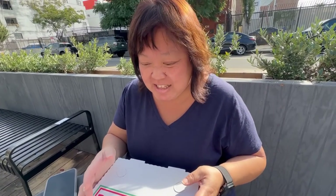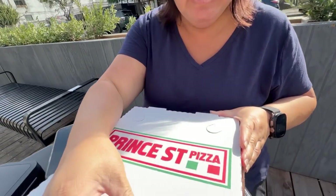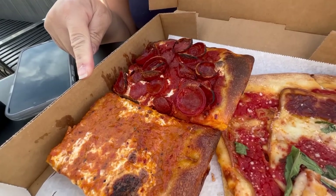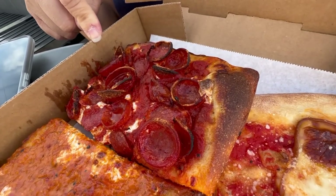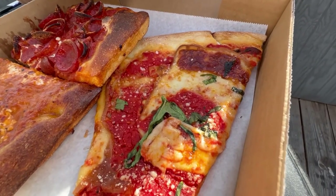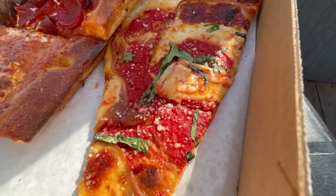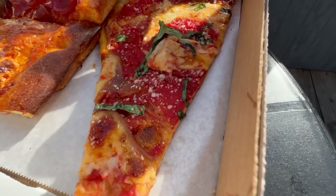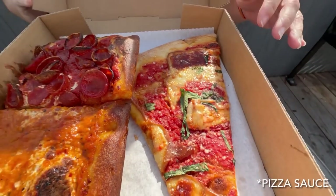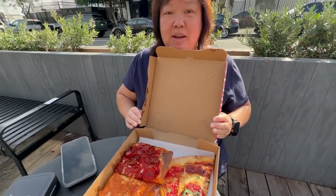We got some slices! We were planning to get a whole pie but they had so many different selections so we got a few slices instead. We got the vodka one, the Spicy Spring which is their pepperoni roni cups - that's the one they're known for - and what was this other one? The Smoky Oaky. It looks interesting; you can see a big piece of cheese right there and some sauce. You can tell it doesn't have any meat.